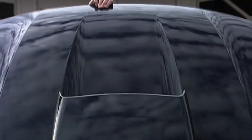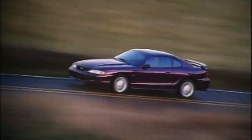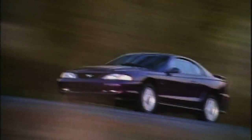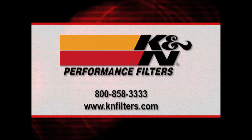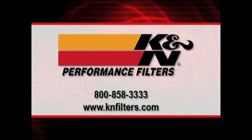As Americans continue to feel the pain at the pump, replacing their air filters with K&N may be one of the ways they can improve fuel economy and get a better bang for their buck. For more information about K&N Engineering and their high-performance air filters, please visit knfilters.com.